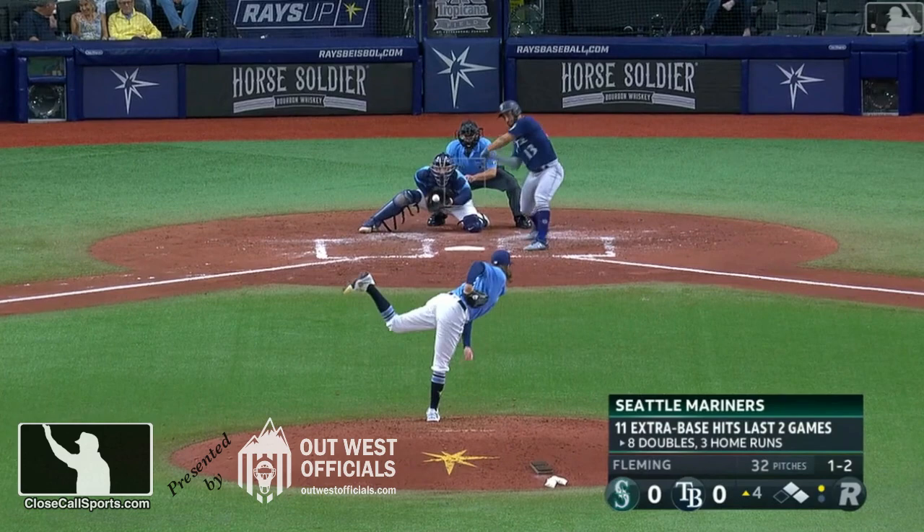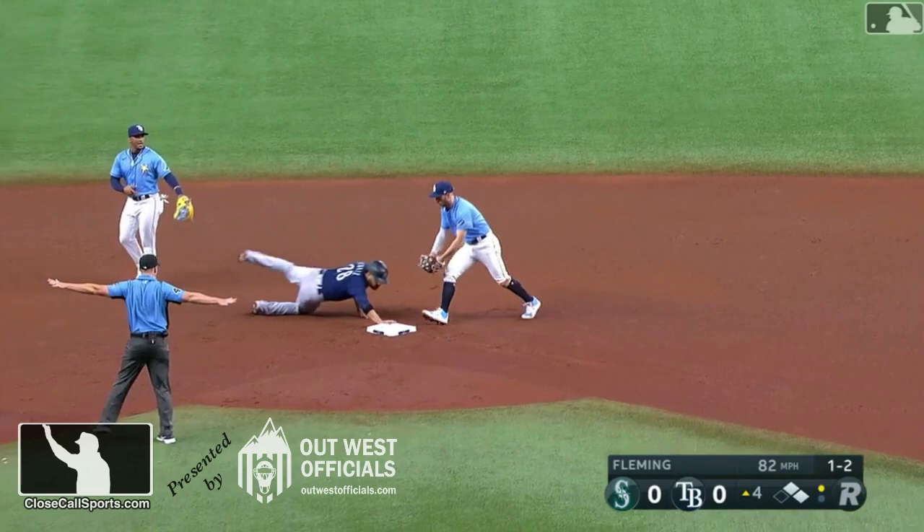We're talking about timing, play at second base, force play, no possession at second, and safe.